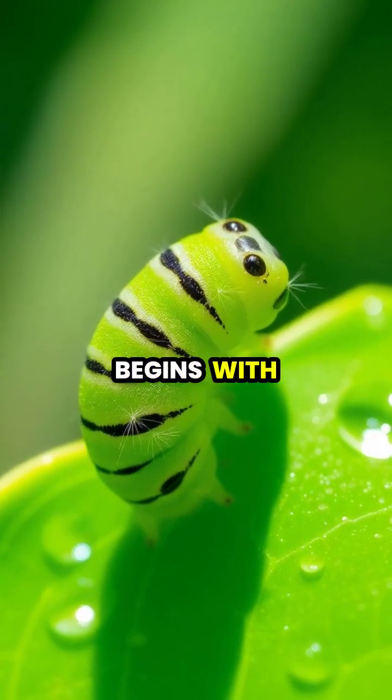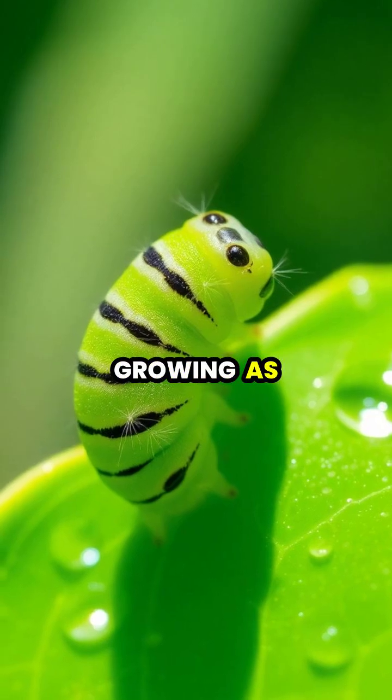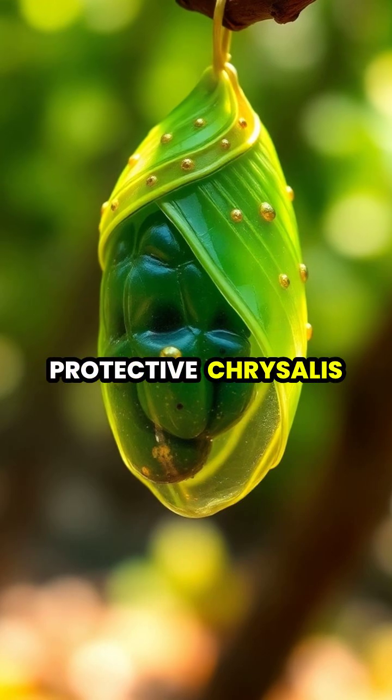The journey of metamorphosis begins with a tiny caterpillar constantly eating and growing as it prepares for its incredible transformation. Inside the protective chrysalis,